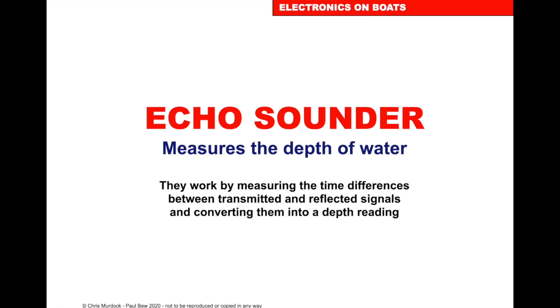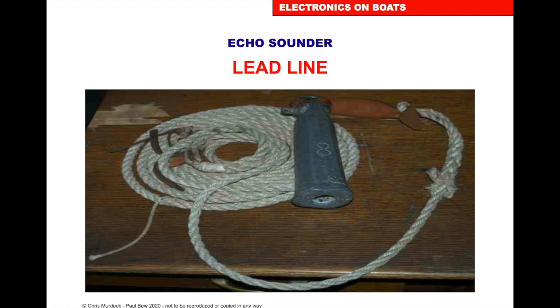Echo sounder measures the depth. It works by measuring the time difference between transmitted and reflected signals and converting them to a depth reading. In the past we used a lead line — a piece of lead with a hole in the bottom filled with tallow — and when it was pulled up it gave a sample of the seabed, which you could match with the nature of the seabed shown on the chart. Now we've moved on to echo sounders.